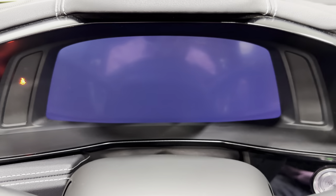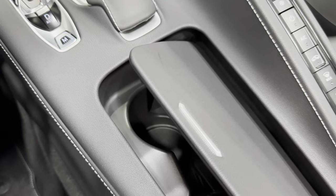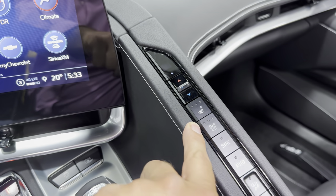Sport and track open the exhaust valves up so it's louder — sounds great. Coming down here, you've got the Corvette flag and your dual cup holders.